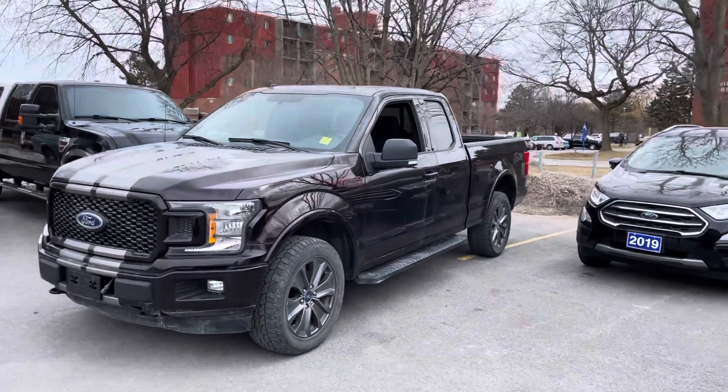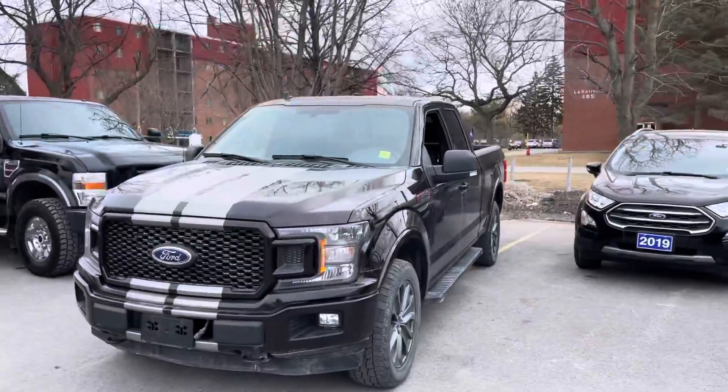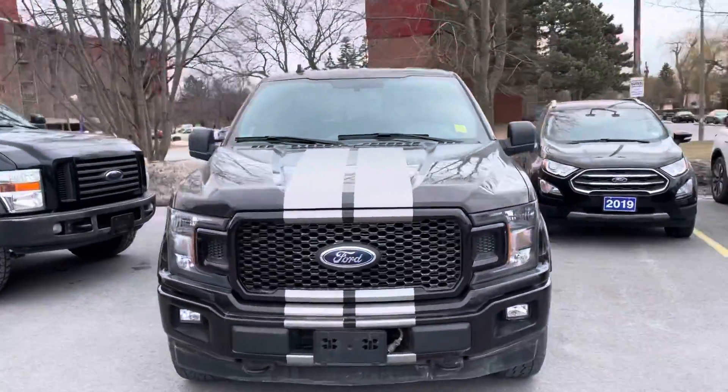Hi there, Paul here from James Brain Ford, just doing a quick little walk around of our 302A Sport F-150.